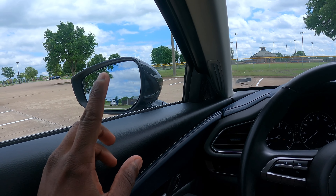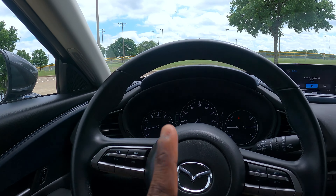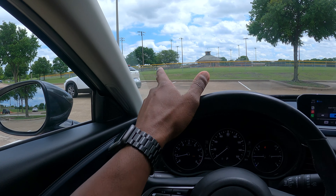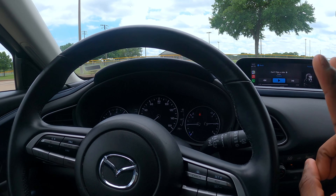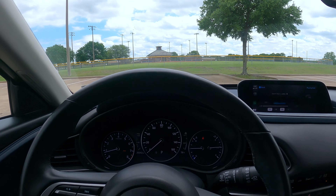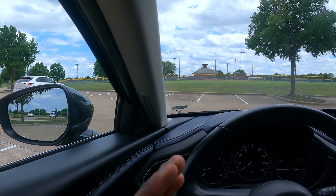This car does have the blind spot monitoring detection system. Based on having the car for about four to five days, the car will automatically brake if it detects you're coming too close to another vehicle. I was driving and it appeared I came too close to another car — it automatically braked and the display started flashing all red saying 'brake.' That's happened to me twice now. In terms of the blind spots, this car has very good visibility; I've had no real difficulty seeing to my left, right, or in the rear view.